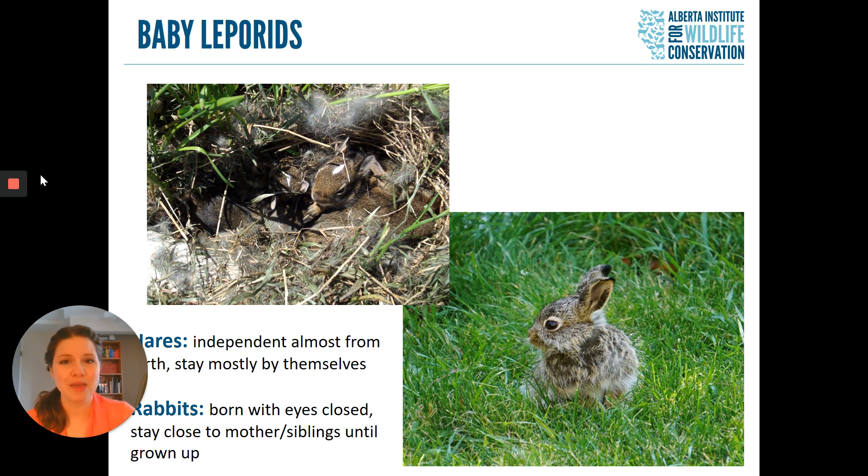Hares are a little bit unique in the animal world in that their mothers don't have a lot to do with them. A mother hare will scatter her babies around a given area and not come back for up to 12 hours at a time. Rabbit mothers, on the other hand, tend to stay very close to their babies because their babies are born blind and don't move very much. The reason hare mothers don't stay with their babies is not because they're bad parents — it's because this is actually a way to protect the baby hares.